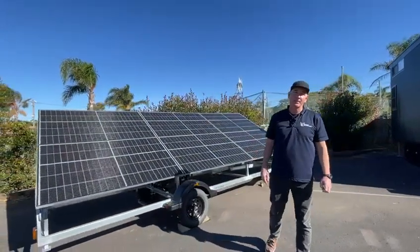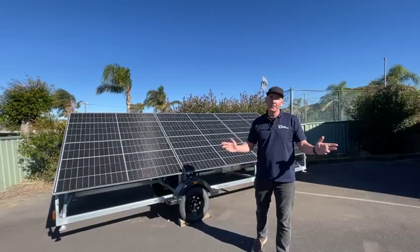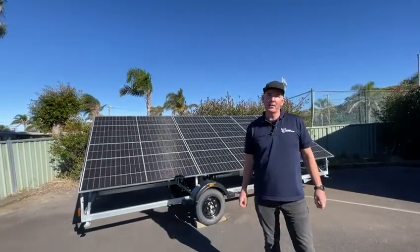It's priced at $23,400, perfect for off-grid. Come check it out at our showroom.